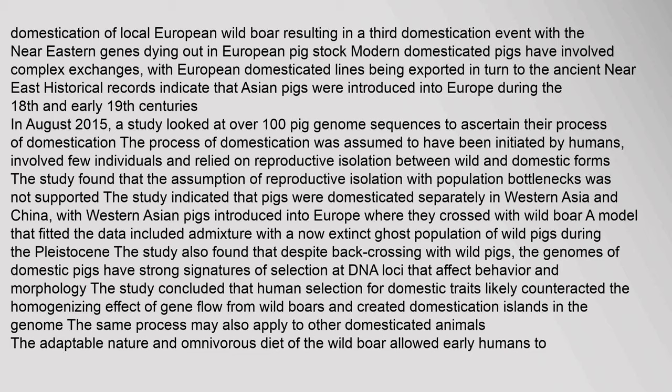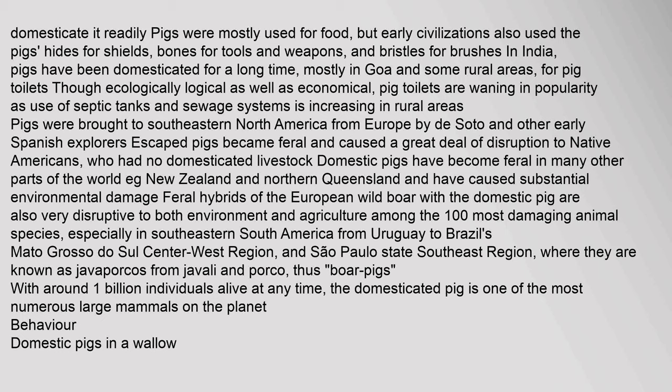The study concluded that human selection for domestic traits likely counteracted the homogenizing effect of gene flow from wild boars and created domestication islands in the genome. The adaptable nature and omnivorous diet of the wild boar allowed early humans to domesticate it readily. Pigs were mostly used for food, but early civilizations also used pig hides for shields, bones for tools and weapons, and bristles for brushes. In India, pigs have been domesticated for a long time, mostly in Goa and some rural areas, for pig toilets. Though ecologically logical and economical, pig toilets are waning in popularity as use of septic tanks and sewage systems is increasing.